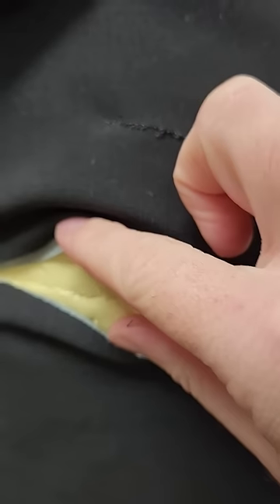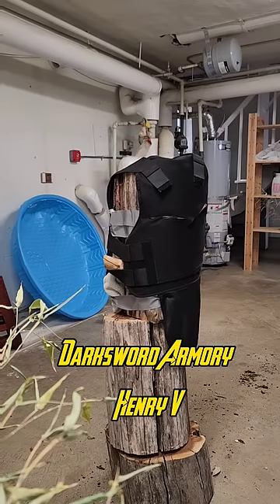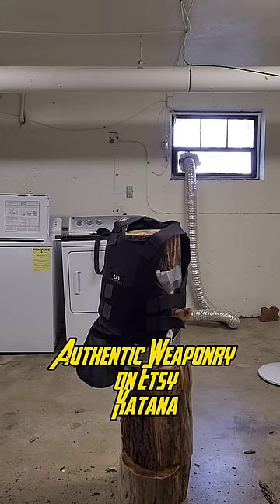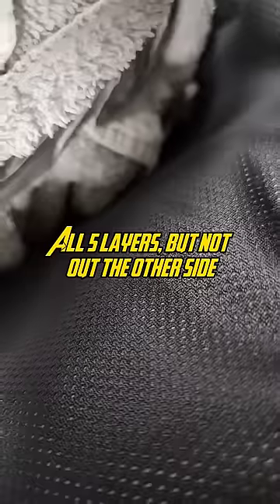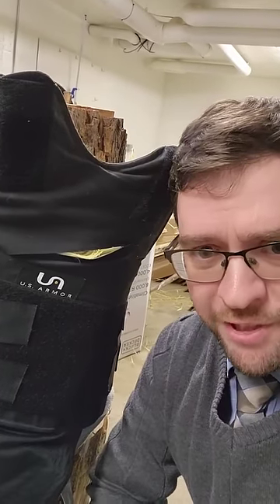And still no penetration into the kevlar itself. That actually got through some of the kevlar fibers. Two layers. Not quite full penetration, but honestly surprisingly close.